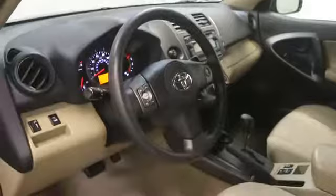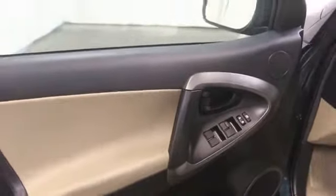Stability control, AM FM stereo with CD player, Bluetooth, keyless entry, remote power door locks, MP3 player, passenger airbag, power door locks, center console.